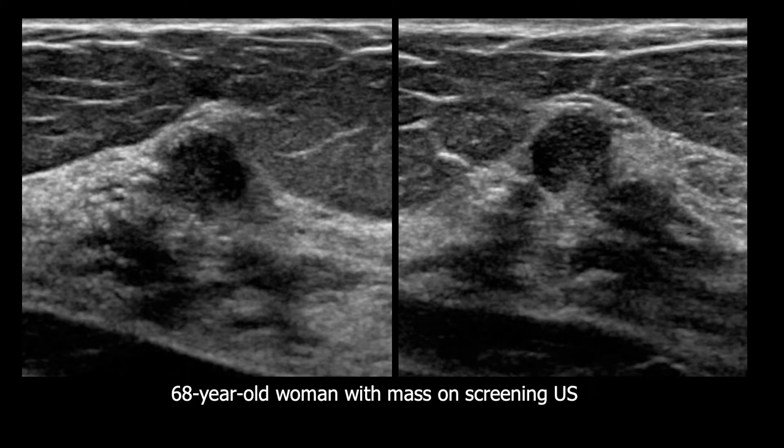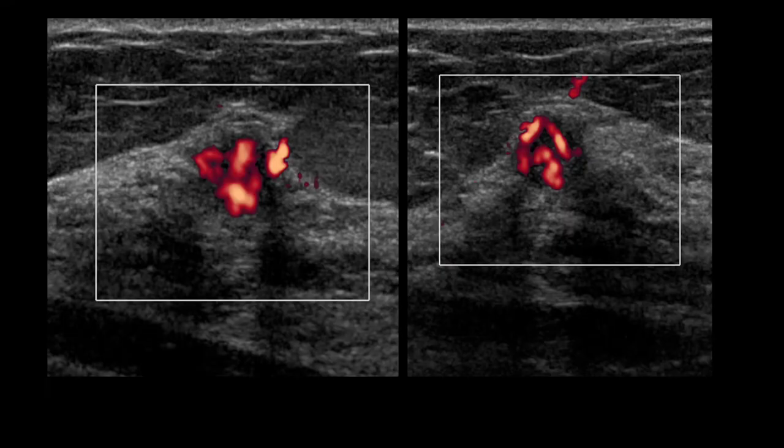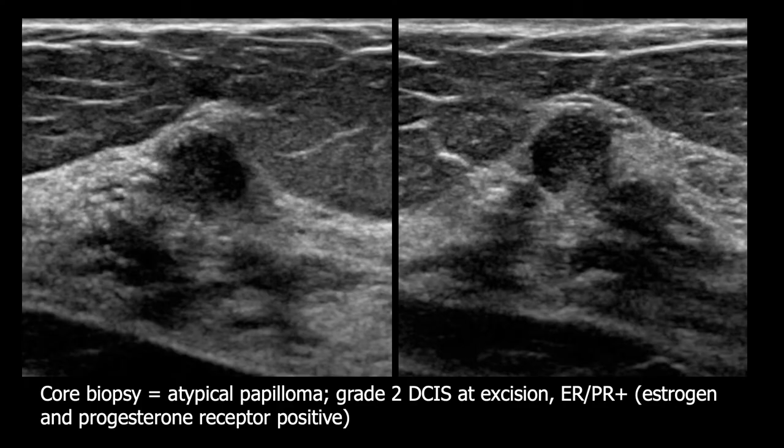Unlike the previous examples, this mass seen on screening ultrasound in a woman with many other cysts demonstrates some indistinctness of the margins and even microlobulation — a more suspicious appearance. This mass was also highly vascular on Power Doppler, confirming it is not a complicated cyst with debris but rather a solid and therefore suspicious mass given its margins. This underwent core biopsy showing atypical papilloma, and excision showed grade 2 DCIS.